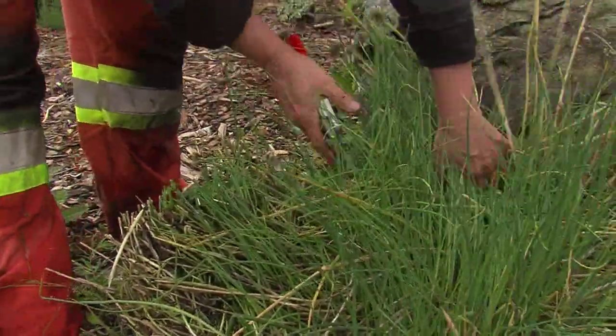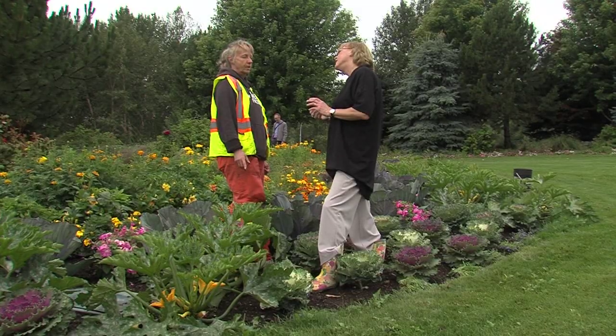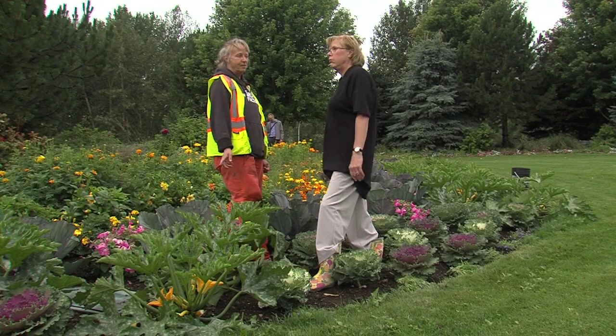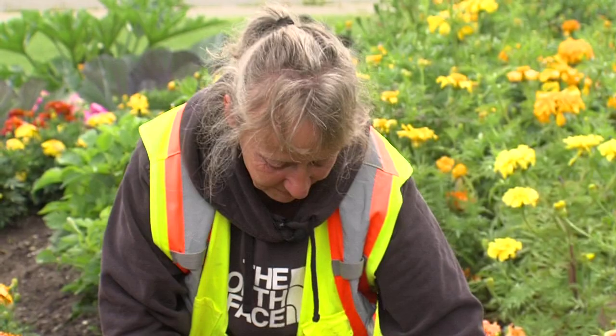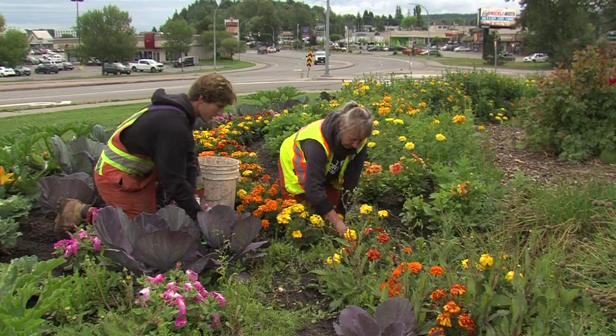How many gardens do you take care of? I do CN Aquatic, the Cemetery, 3rd and 5th, 20th Avenue, 1st and George, 17th and Victoria. Rumour has it I'm getting the new one. Oh, and the elders centre. Get all these marigolds deadheaded.